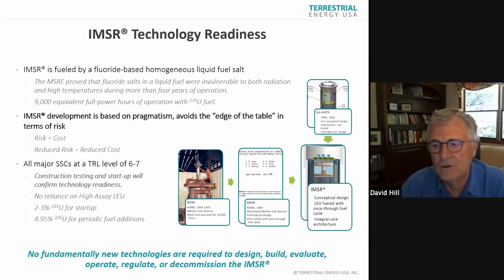As a derivative of the molten salt work at Oak Ridge, we use a fluoride-based homogeneous salt, and our design is focused on pragmatism. I made my career in research, pushing the boundaries of what's possible to the edge of the table. Here we're focused on de-risking — de-risk everything, because risk is cost. The more you can reduce the risk, the more you can reduce the cost.